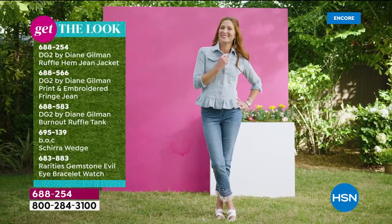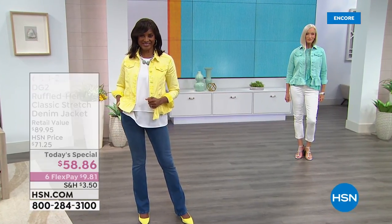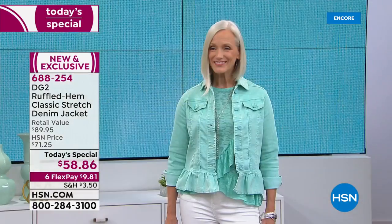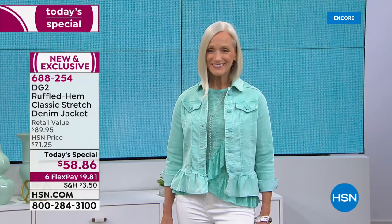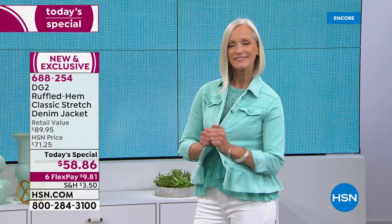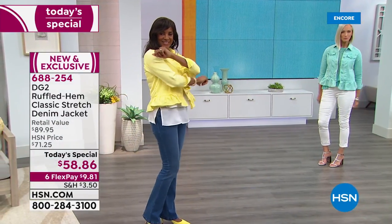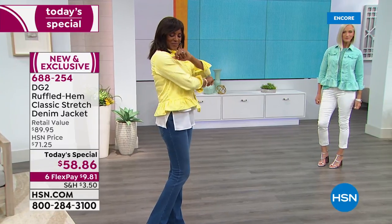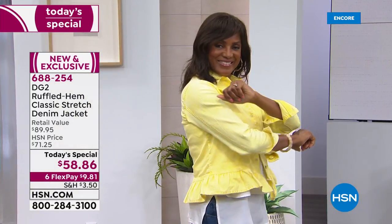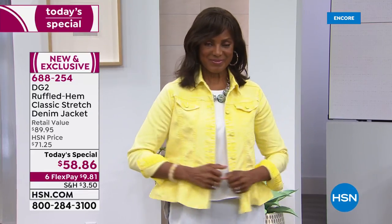You could wear this with shorts, bermudas, a crop, a boot cut, a jegging or legging — virtually everything in your wardrobe. I'd love to see it dressed up with a great pencil skirt. If you're looking for that perfect, modern, updated, and wildly feminine denim jacket, welcome to the show tonight and welcome to our best value.